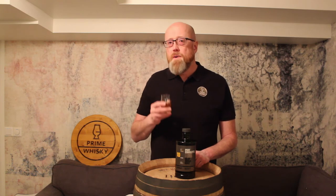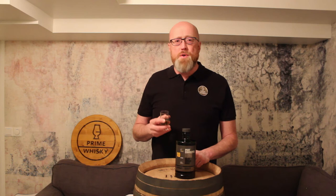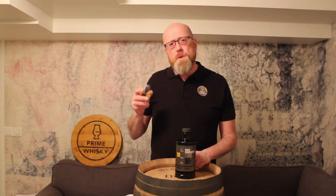Let's try it on the palate. Now you feel a bit of smoke, vanilla, toffee, some citrus. Classic bourbon maturation, I would say. I don't pick up so much from the wine influence, but it's second fill, and it's only 25% of the wine casks in the mix.